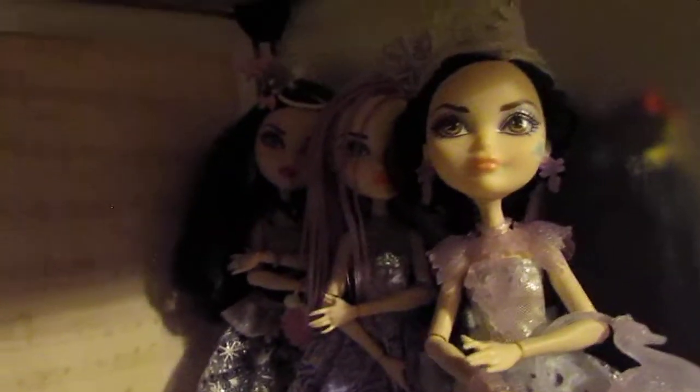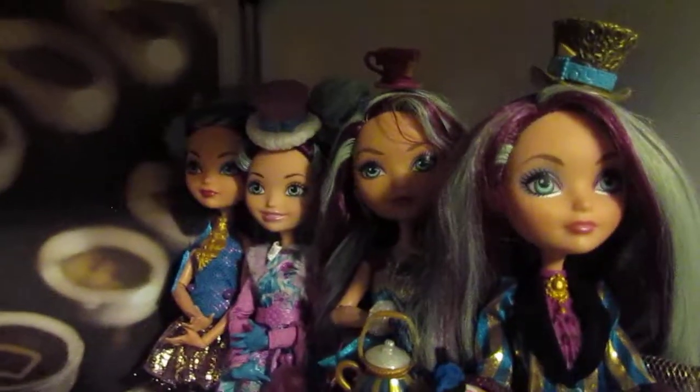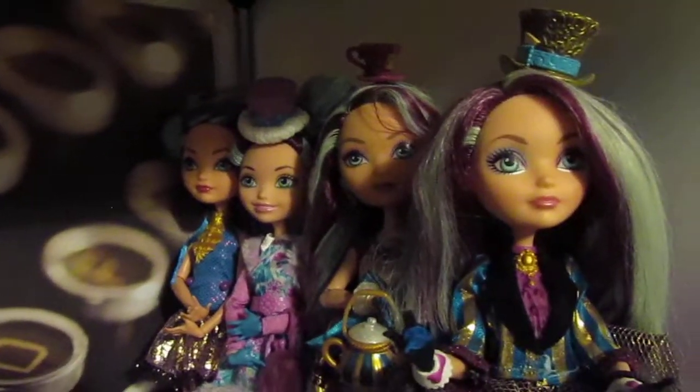And then over here we have Farrah, and of course my Mieshells — that is my mermaid version. We have all of my Duchesses, all the Lizzies, all of the Maddies, all of the Kitties. Well, both Kitties — I should say there's only two Kitties in that room.